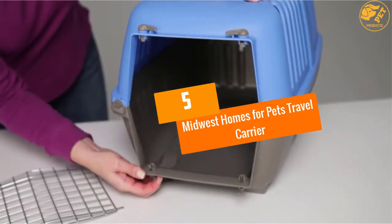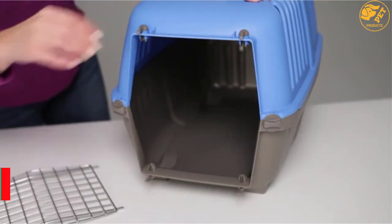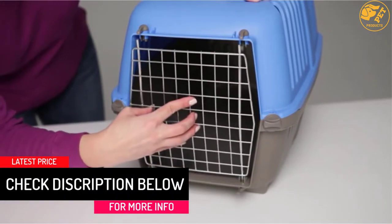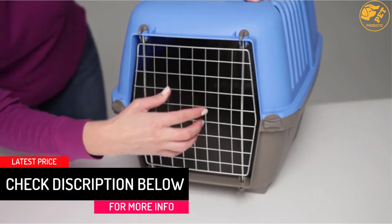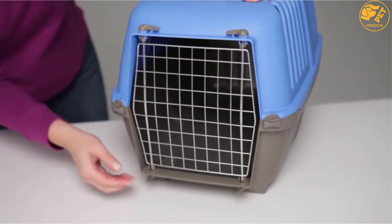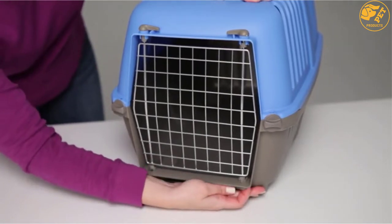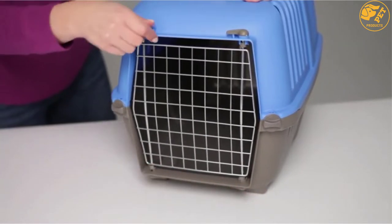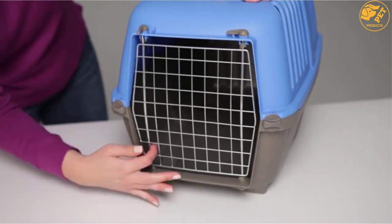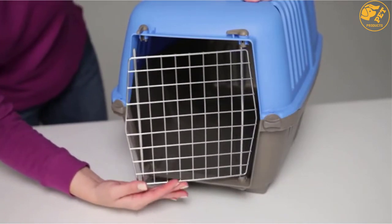At number 5: the Midwest Homes for Pets Travel Carrier. Are you looking for the best pet carrier and crate in 2022? It is not easy to spot the perfect one for your furry friend, but investing in this product will never disappoint. The best thing about this product is that it features hard sides, giving it a very sturdy construction. With this product, there is adequate airflow in the carriage, making your pet very comfortable. This airflow is mainly facilitated by the mesh side that the carrier comes with.